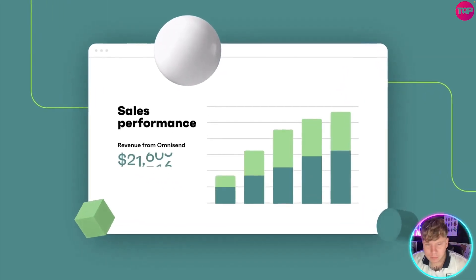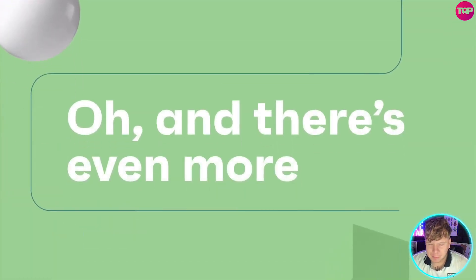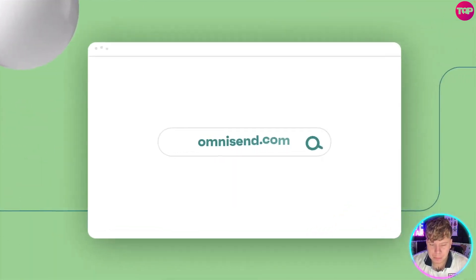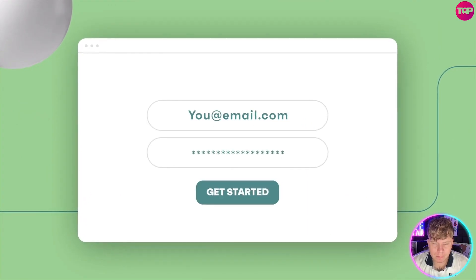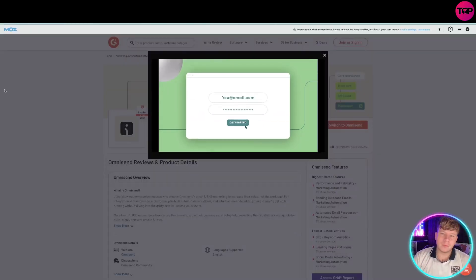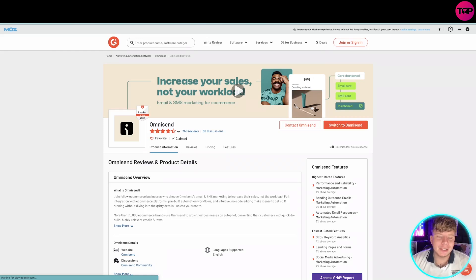Watch your sales soar — and there's even more to discover. Start free with Omnisend today and keep growing effortlessly, sale after sale. That's exactly what we're going to do.